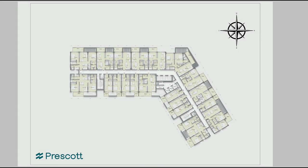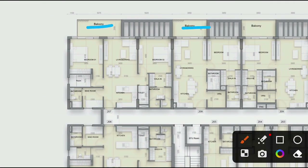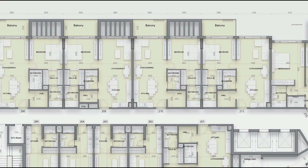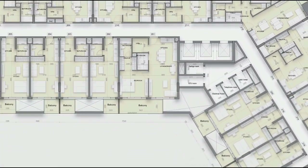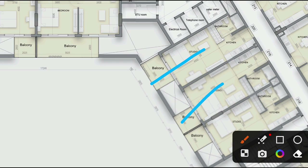This is the typical floor plan for most floors. All units have a balcony. We have one bedroom, two bedroom, two bedroom plus maid layouts, and many units with balconies. We also have studios — studio, studio, and studio — across the floor plan.